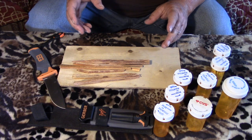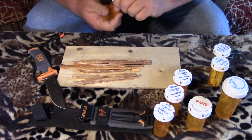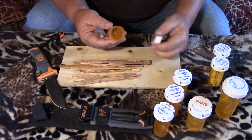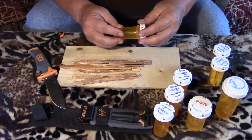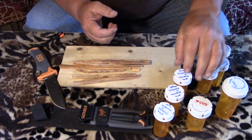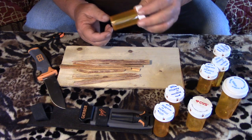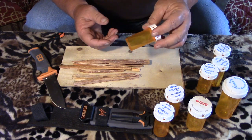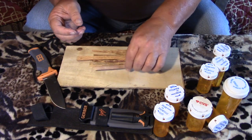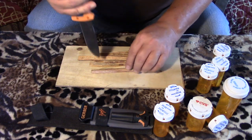Another idea — Vaseline-soaked cotton balls make a great fire starter. You can put five or six cotton balls soaked in Vaseline in there, no problem — watertight, not going to affect the lint. One of my favorite fire starters is dryer lint. Just pack the bottle full and there's your fire starter.